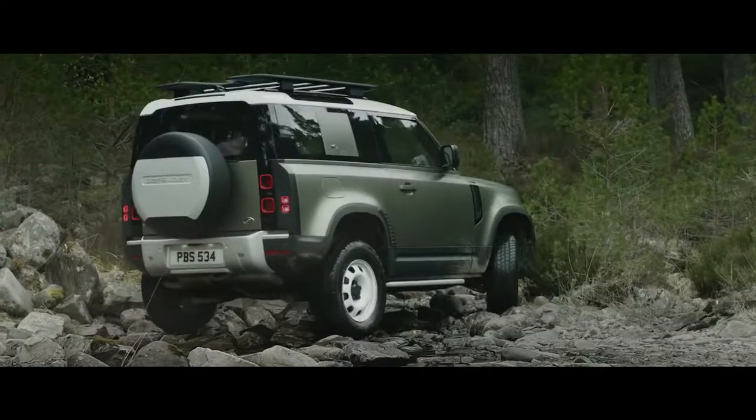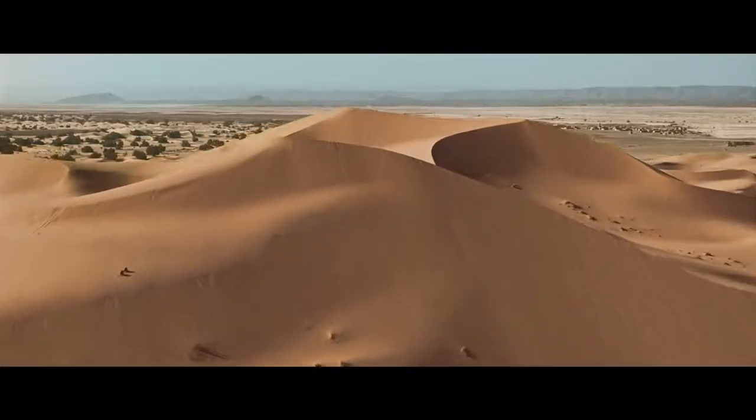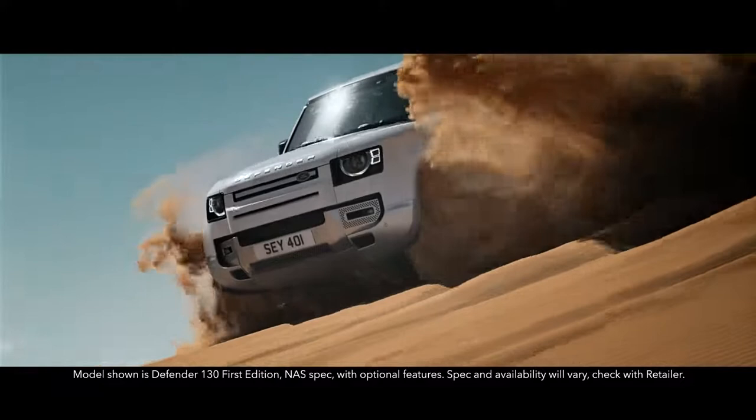With three distinct body designs to choose from — 90, 110 — and now adventure is available on an even grander scale. Introducing the new Defender 130.